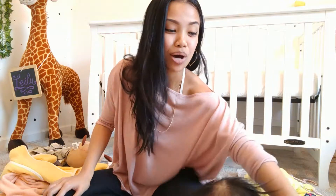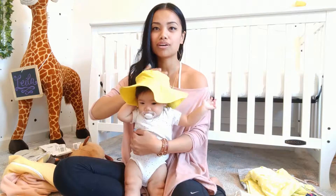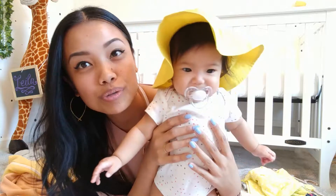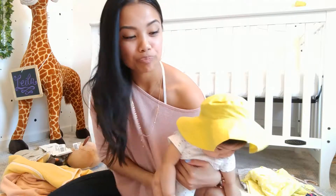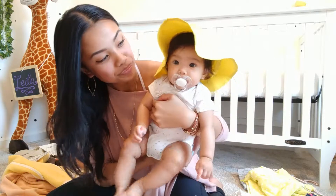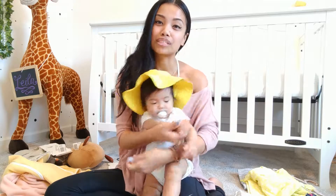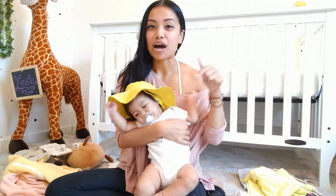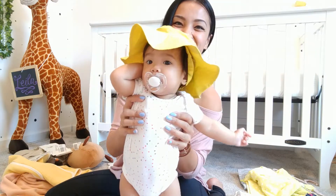So that was our haul from Hallmark Baby! She's wearing her hat to help me close out the video — she even found her binky all by herself. Say thanks for watching everyone! Follow her on Instagram to see her wearing all these clothes as she grows into them — she really does have an Instagram, XO Layla Rae, linked below, as well as a link to Hallmark Baby. Thanks for watching, you guys are amazing. Please subscribe, give this video a thumbs up, and comment below your favorite clothing item we picked up. See you next time, bye!